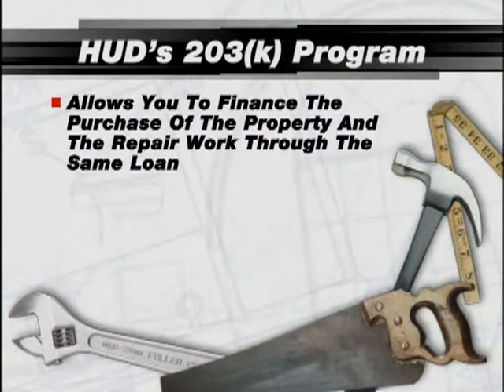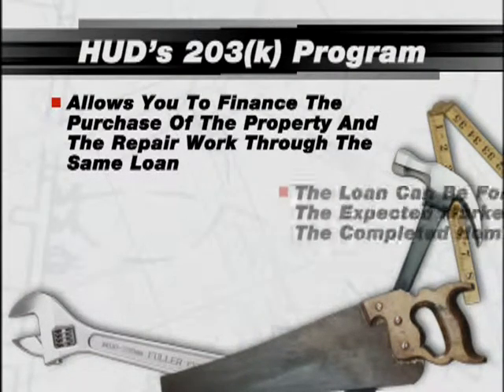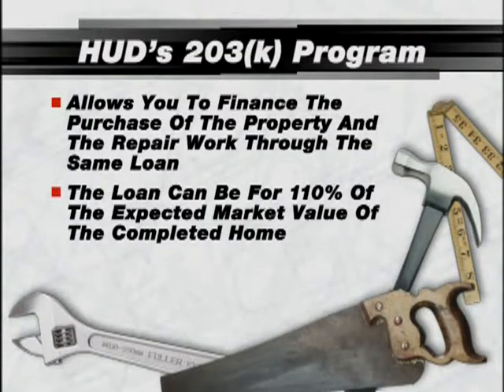The 203K program is essentially a hybrid construction-to-permanent loan. It allows you to finance the purchase of the property and the repair work through the same loan. The loan can be for 110% of the expected market value of the completed home with as little as 3% down. The money for the repair work is held in escrow and dispersed as the construction progresses.